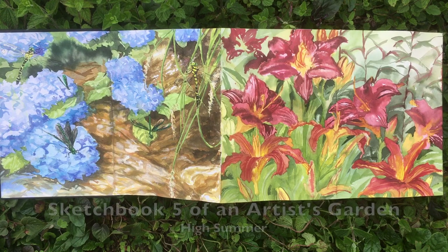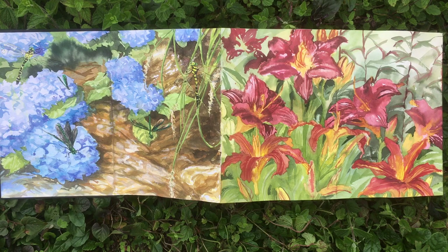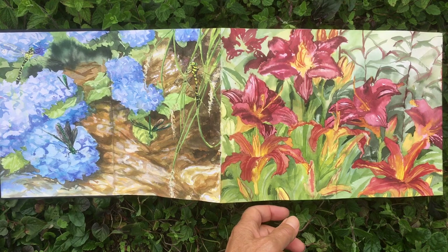This garden sketchbook begins on the 7th of July. I'm hugely lucky to have blue hydrangeas that dip down into the tiny river that runs through the garden. The beautiful demoiselles and the gold ring dragonflies adore this spot. They spend their summers dancing in dappled light.